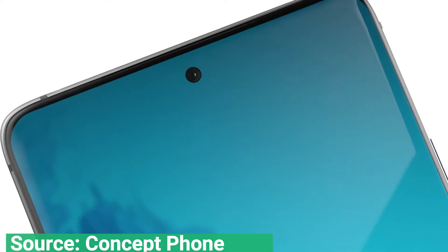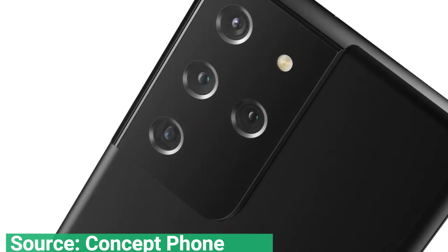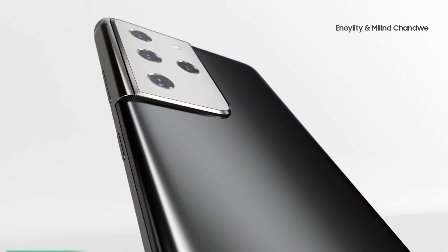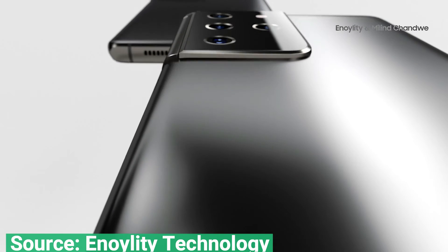Past rumors have also indicated that the base Galaxy S21 model will have a 6.2 inch FHD+ display, 120Hz refresh rate, a 4000 mAh battery, and a triple lens camera with 12 MP main and ultra-wide lenses, and a 64 MP telephoto lens.